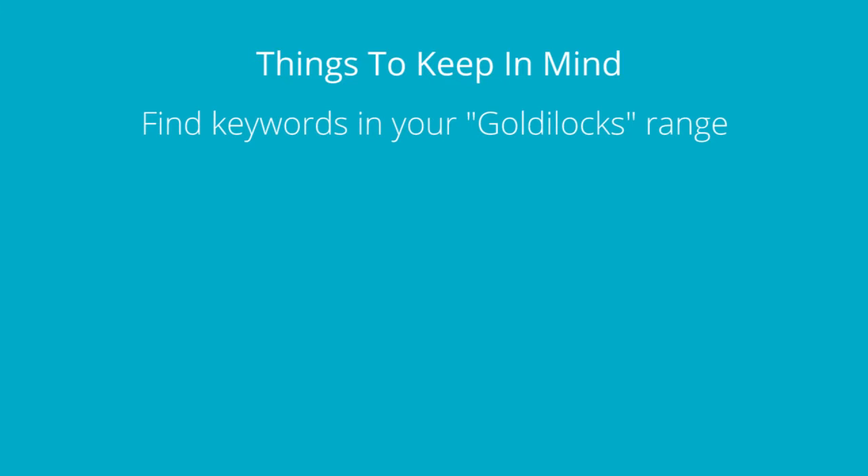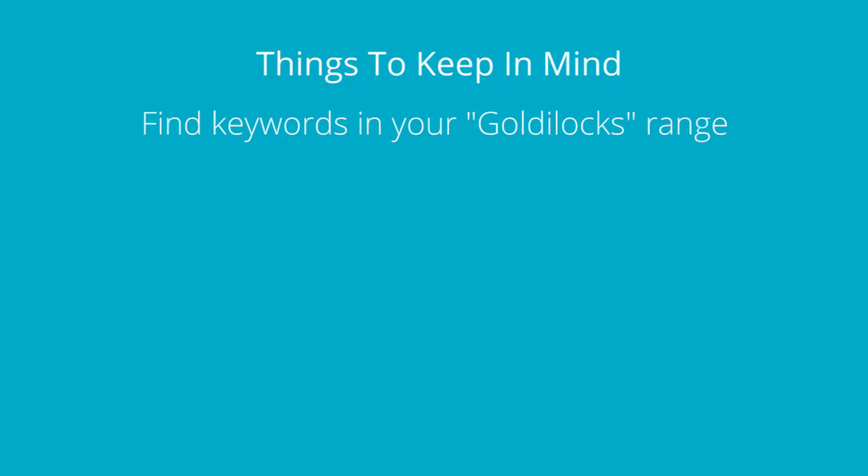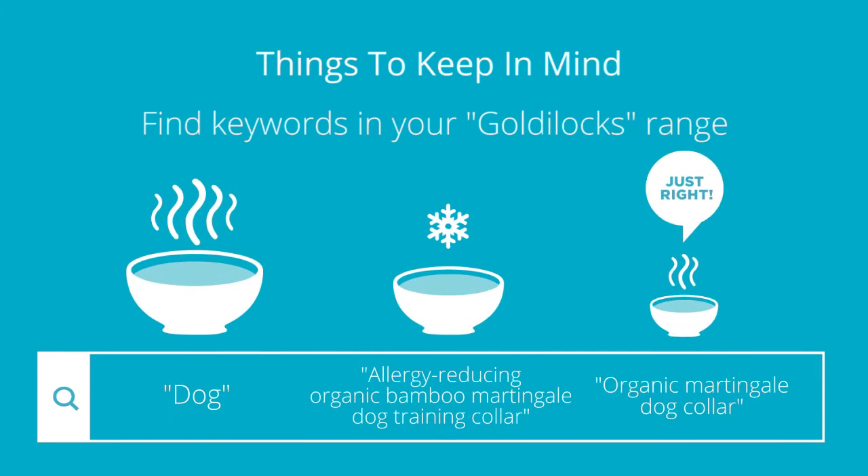Number three: select keywords in your happy medium, or as I like to call it, the Goldilocks range. You don't want to choose keywords that are too hot and popular, as there'll be more competition, which will make it more challenging to rank. You also don't want to pick keywords that have far too little traffic, otherwise you're not going to get enough shoppers to your business.